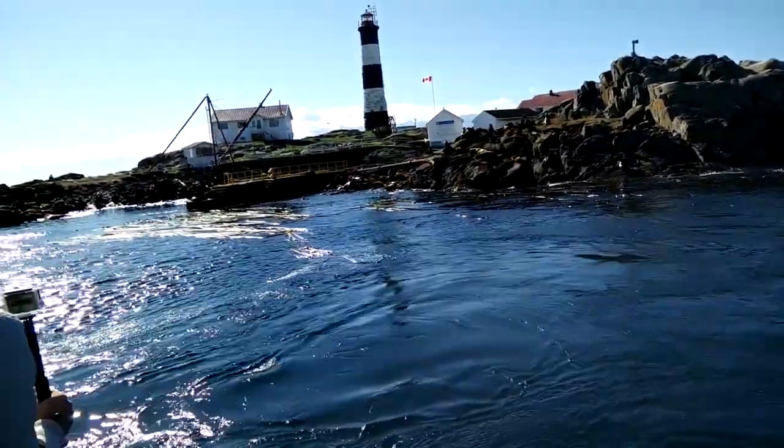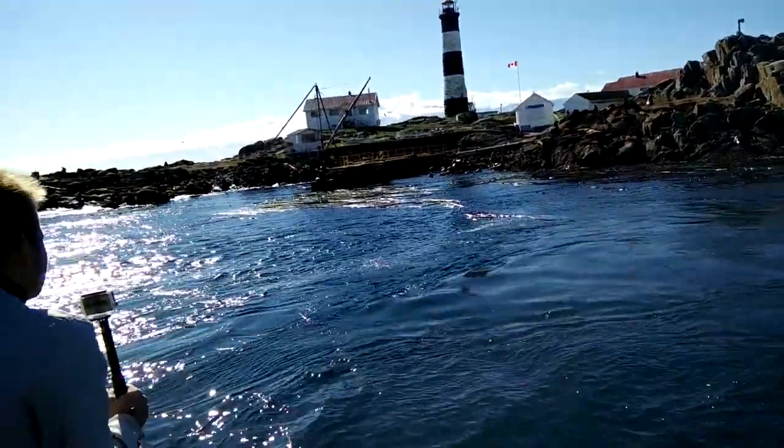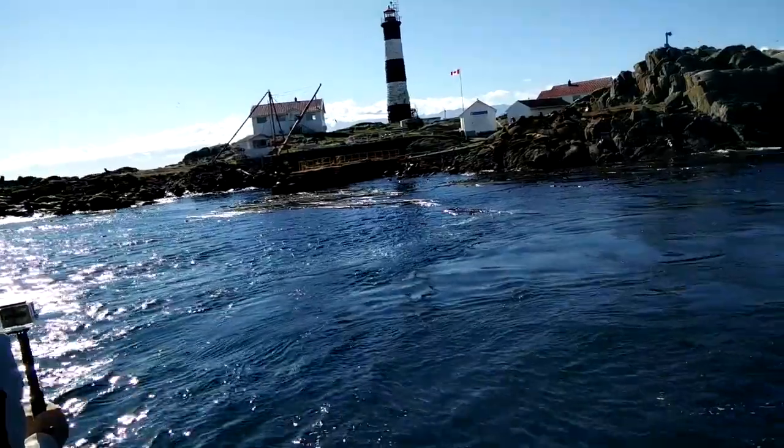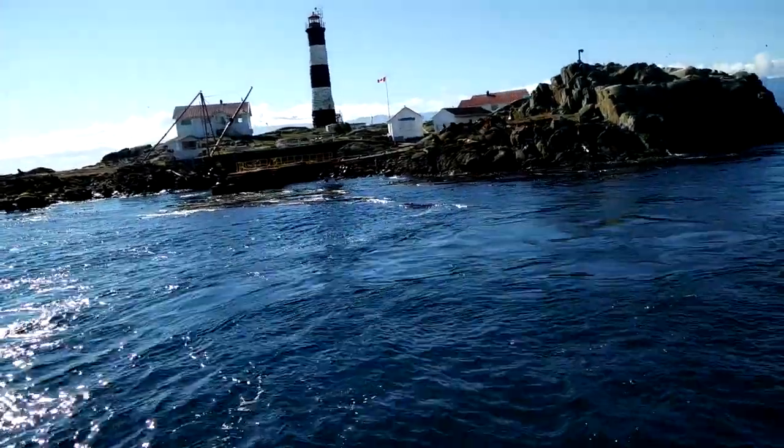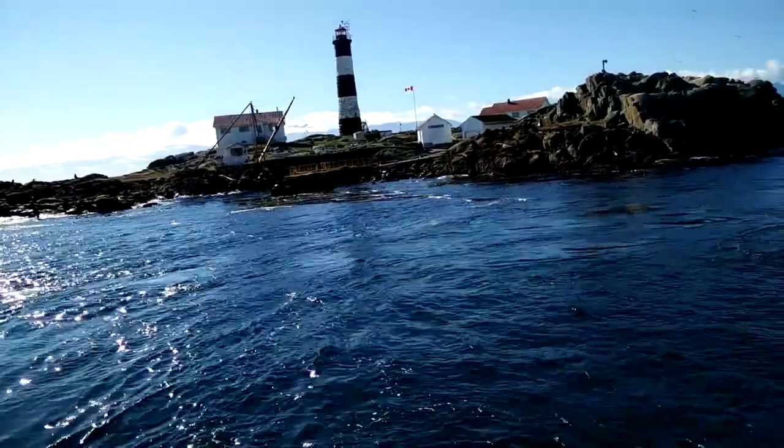They're kind of in the back eddy here, that's why they're diving right here. You notice the little white line running around — that is electric fencing. You notice the big sea line in the center of the pier?